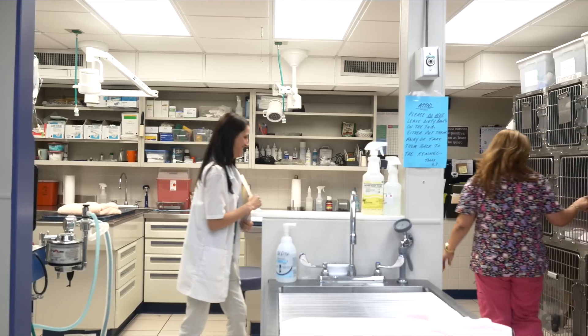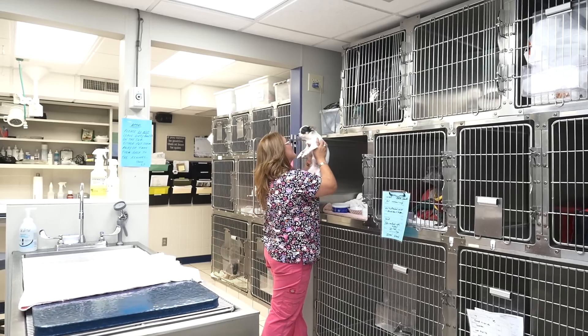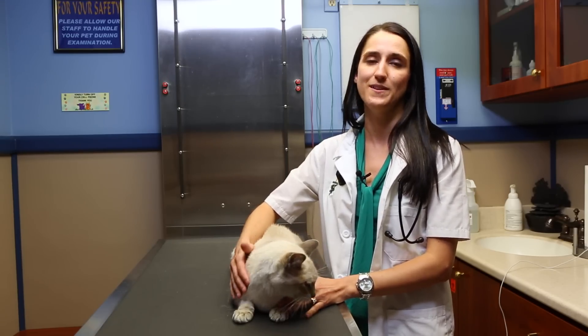Working for a busy six-doctor veterinary clinic has its challenges. We see everything here: new puppy visits, patients with complicated chronic diseases, emergencies showing up at any minute — you never know what the day will bring.